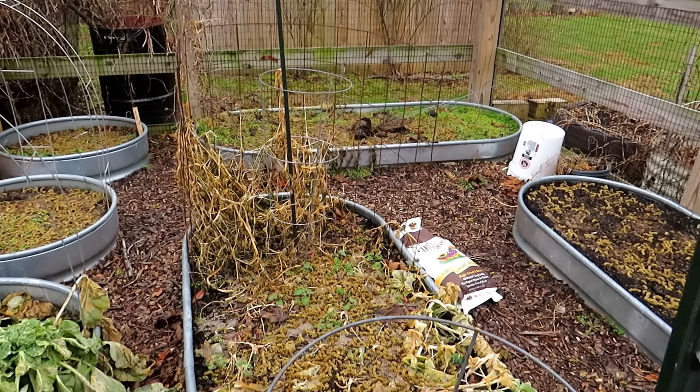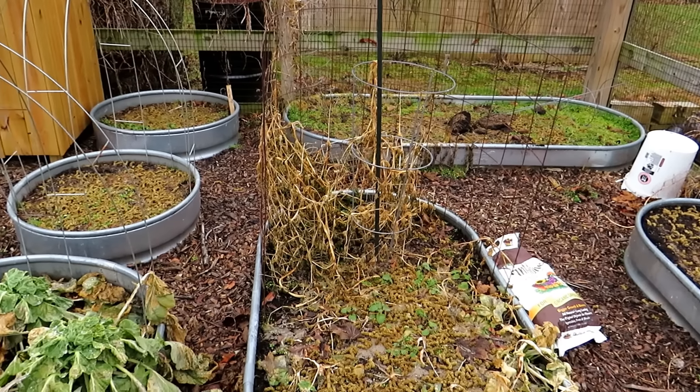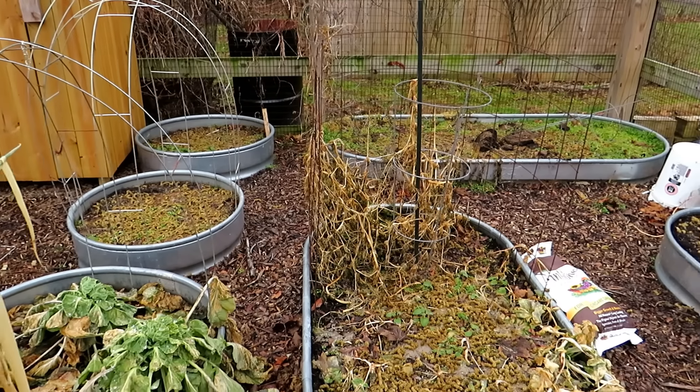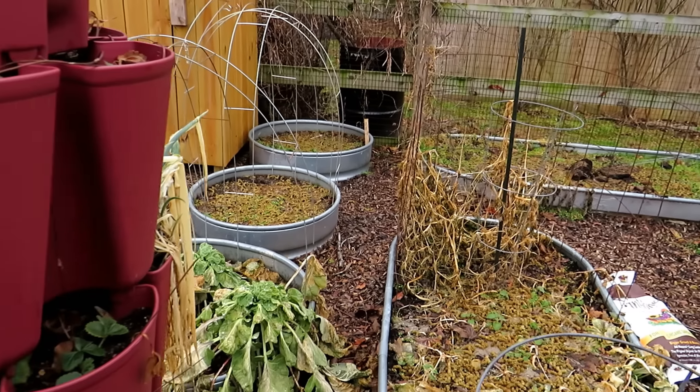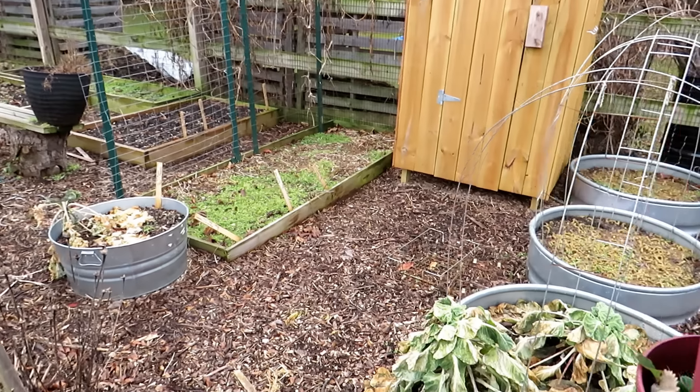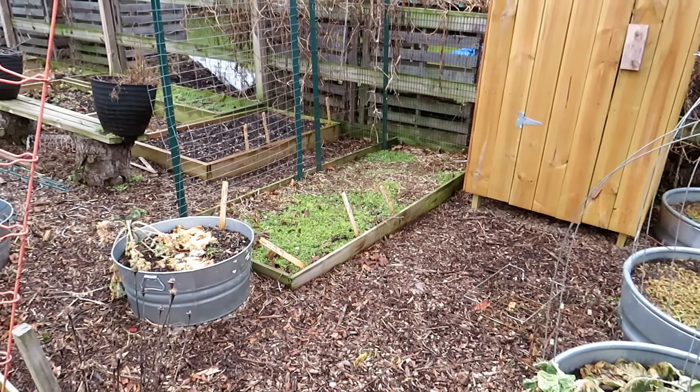Let's go over to Linda's garden. She really is planting on a slope — make sure you take a look at that, because a lot of people do run into issues where their ground isn't flat. But she's doing a great job growing flowers, vegetables, and berry bushes, and again, it's on a slope and it looks great.